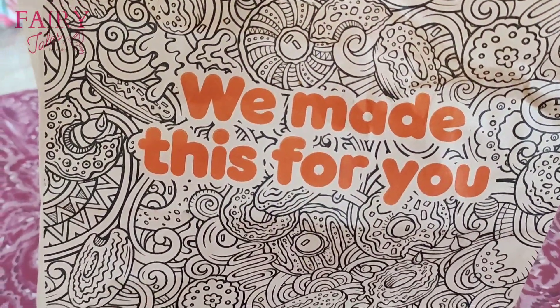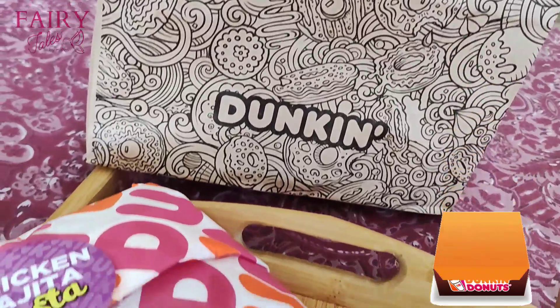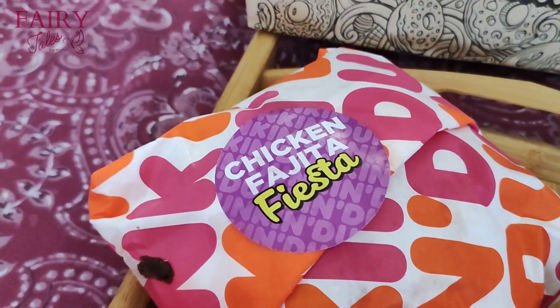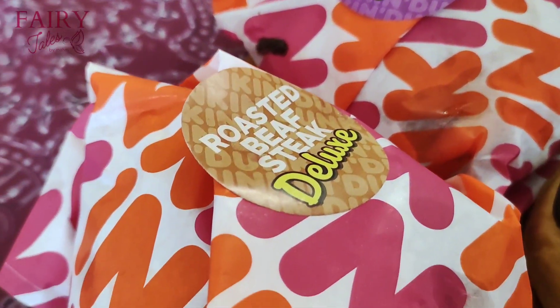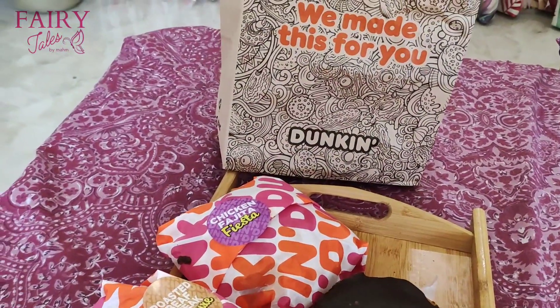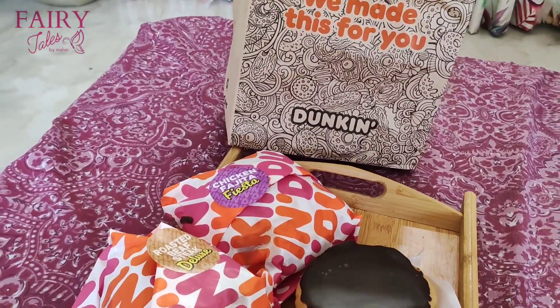I bought Dunkin Donuts. I ordered Boston cream — it's my favorite. It's very small but it's very good. It's a sandwich chicken. My husband has roasted beef. Both were very good. And this is our dinner.